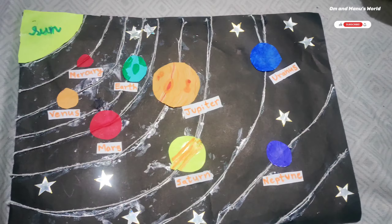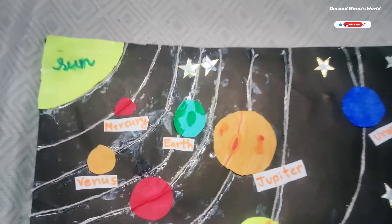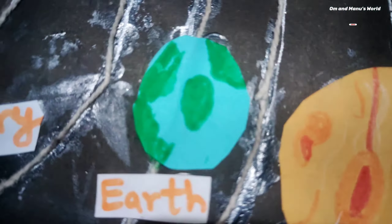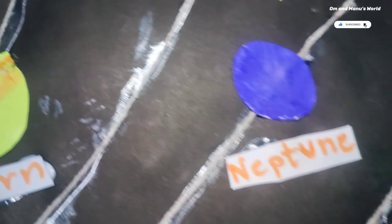Hello everyone, welcome back to my channel. It's me, your host Manu. As you can see, this is a model of a solar system. And guys, if you don't know yet, Pluto is no longer considered a planet, so I've just created this for your informative purposes.